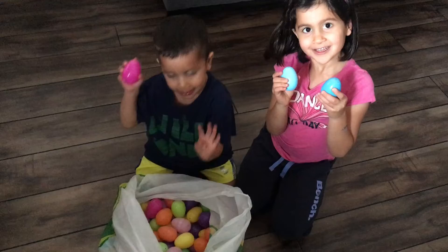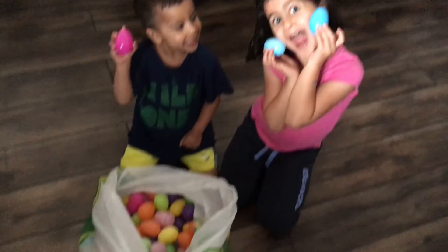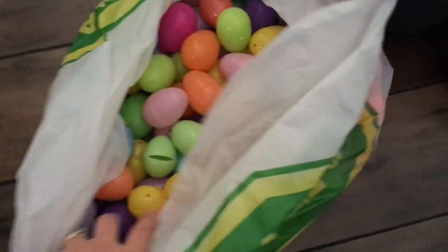One more — you found one more! Yeah, a hundred Easter eggs found — look at all those Easter eggs!